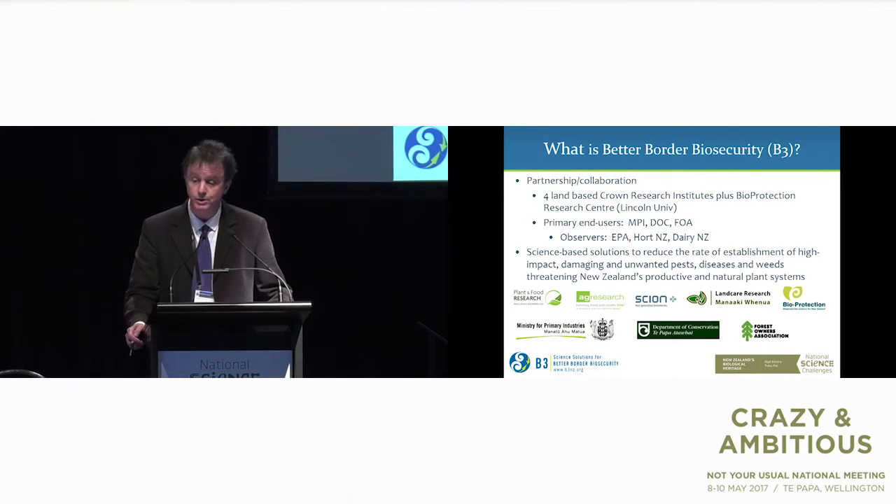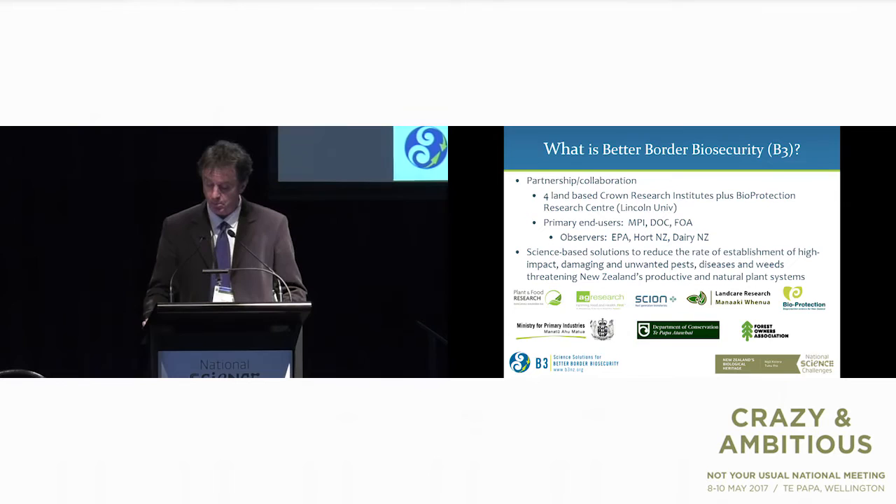B3's role is to provide science-based solutions to reduce the rate of establishment of high-impact, damaging and unwanted pests, diseases and weeds threatening New Zealand's productive and natural systems. In some ways it's easier to say what we don't do — we don't do long-term management and we don't work on animals, although we do work on what animals feed on, which is quite important.